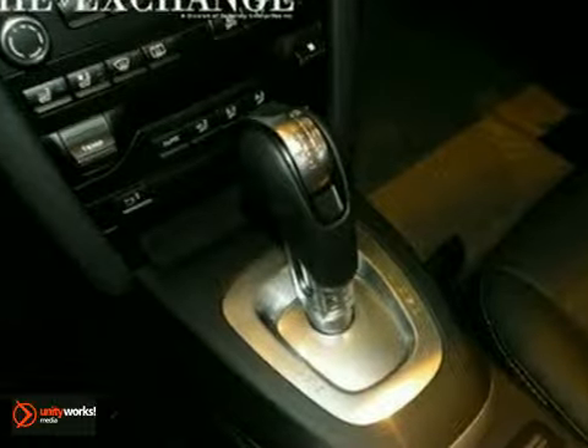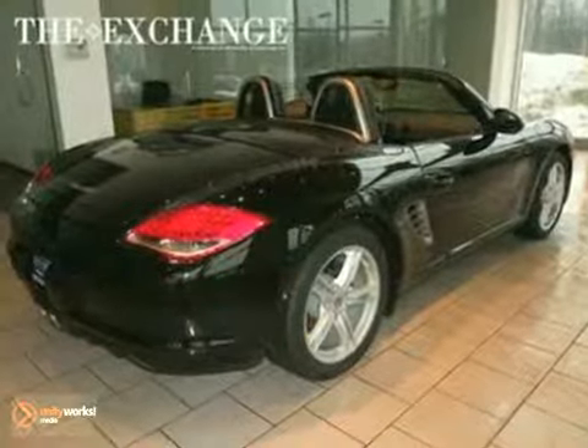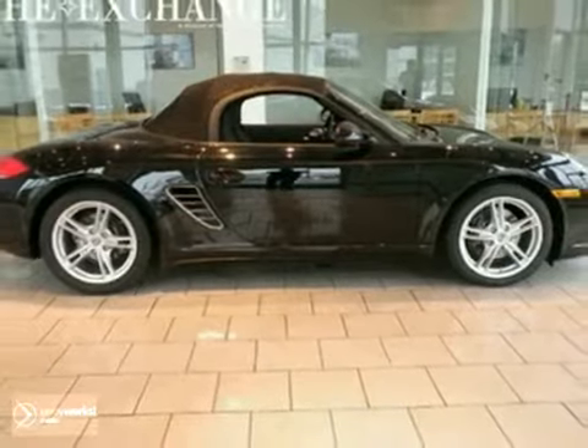Add to that traction control, tinted glass, and leather seats, and you'll have an attractive Porsche Boxster looking for a new home. We'd just love to have you come take it for a test drive.